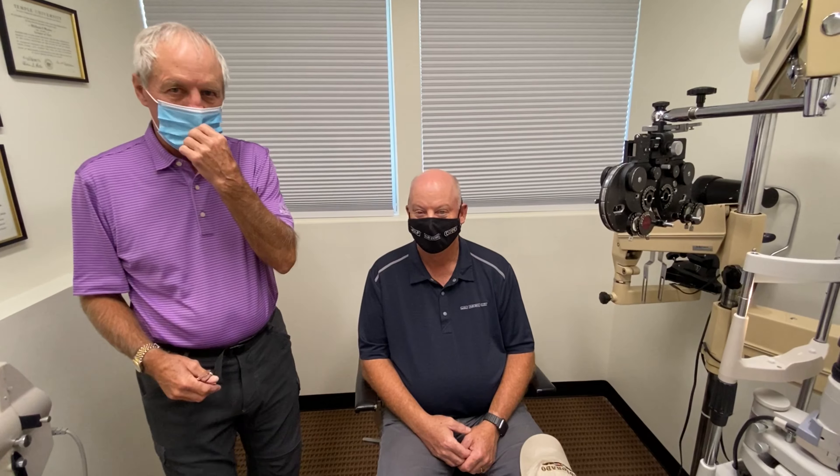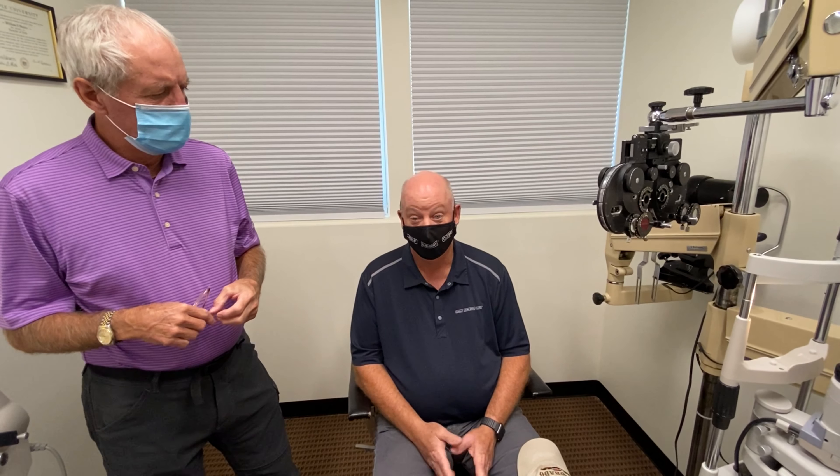Hi, Bill here. We're with John. John has been a long-time patient of mine — about how many years? Probably 25 years. He's had a corneal transplant in the right eye and keratoconus in the left eye.